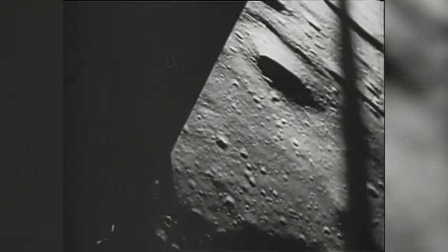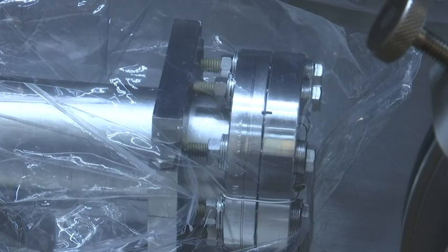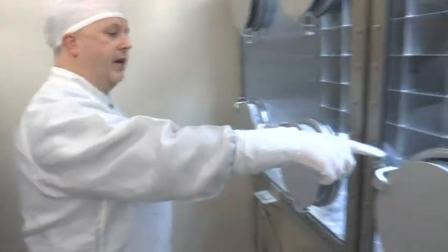On the 50th anniversary of landing humans on the moon, NASA is going to crack open never-before-viewed samples held for decades in metal vacuum tubes. The two that are going to get opened are this one here and that one there.